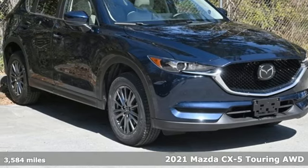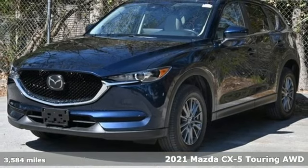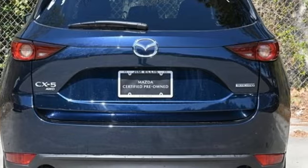It's a certified 2021 Mazda CX-5. With the CX-5, it's all about connection to the road, to those around you, and to the adventures of the road ahead.